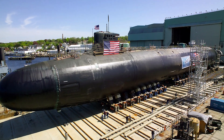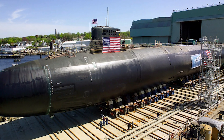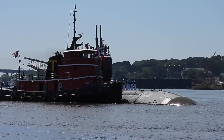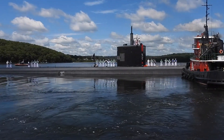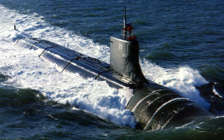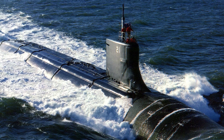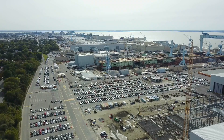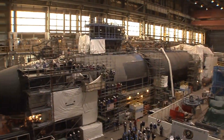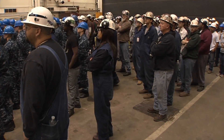The USS Seawolf-class nuclear-powered fast-attack submarines were initially intended to provide a replacement for the Los Angeles-class, an aged series that saw action during the Cold War. However, by the time the first model was actually commissioned, strategic requirements had changed, budgets had shifted, and the Soviet Union had fallen. As such, the production of the most expensive U.S. Navy fast-attack submarine was canceled after only three models were produced.